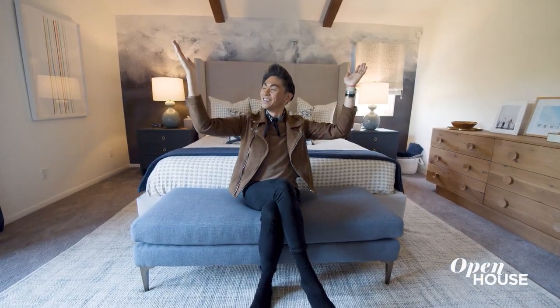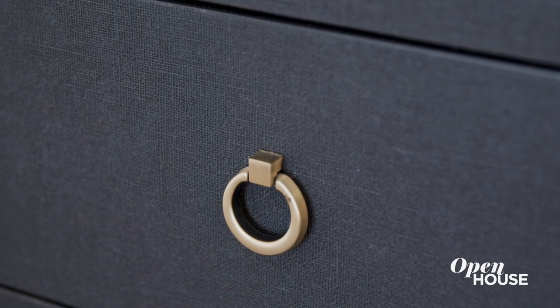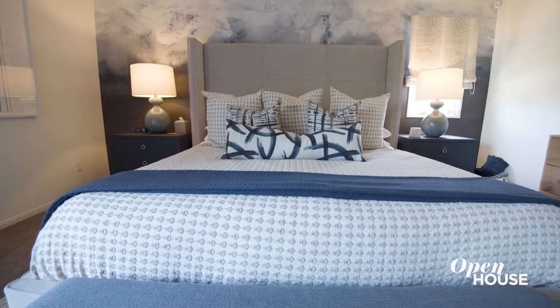It's such a grand, very chill vibe. All the textures on the nightstand and the natural fibers really give that earthy feel in a space that's nice and serene.